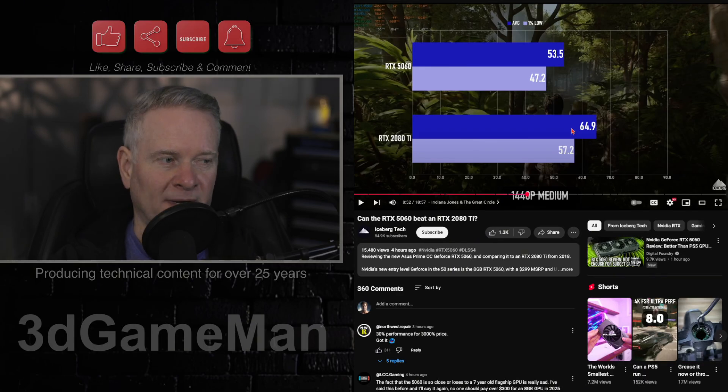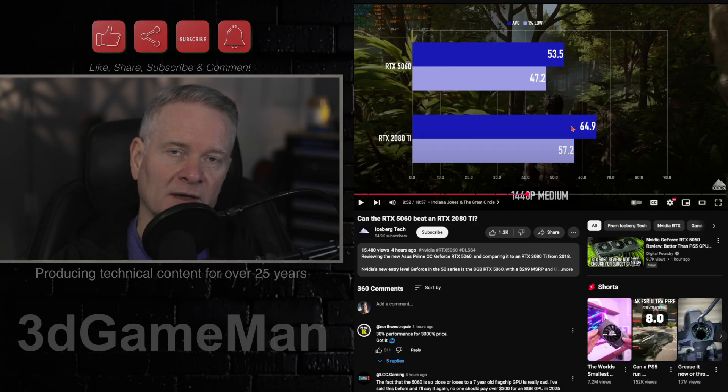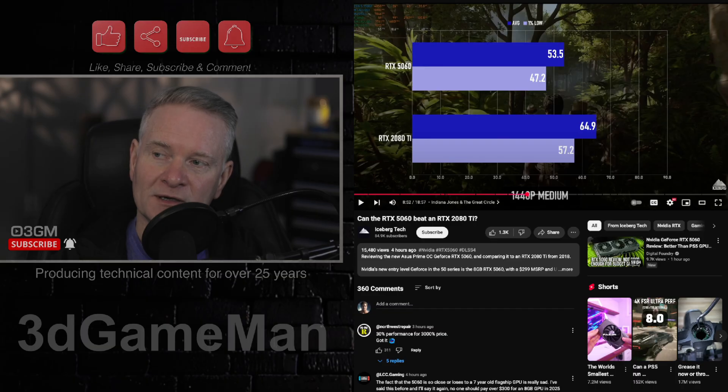I will link to this particular video — it came up in my feed and I thought it would be interesting, so I watched through it. It is actually very interesting because they are comparing a very old RTX 2080 Ti video card to a brand new RTX 5060.